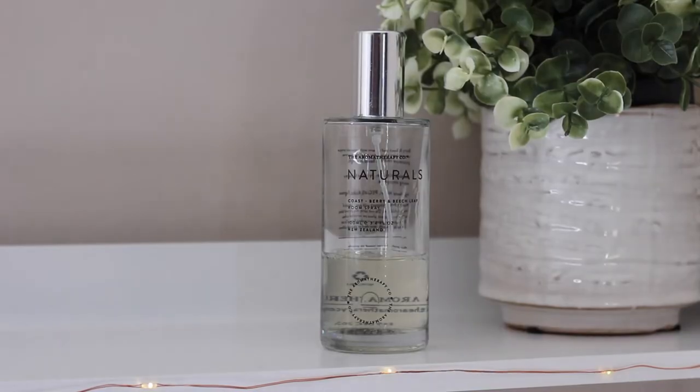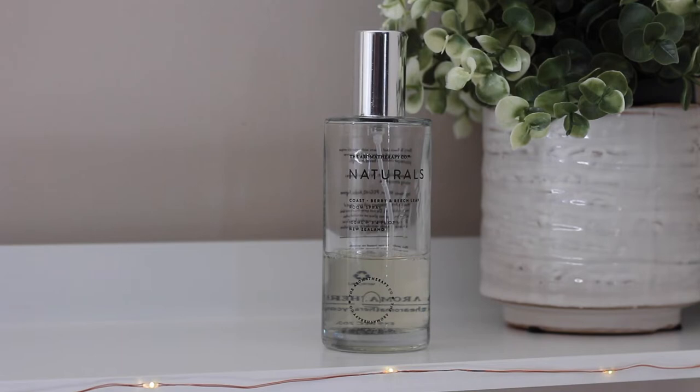The next thing I want to mention is this room spray. My parents got this for me at the beginning of the year but I wasn't using it much — now that I'm home all the time I've been using a lot of it, as you can see. I believe they got it from At Home and it is the Coast Berry and Beach Leaf scent. I can't tell you how nice it smells — it's fresh, lightly sweet, and so lovely. I'd highly recommend spraying your room in the morning after you make your bed.